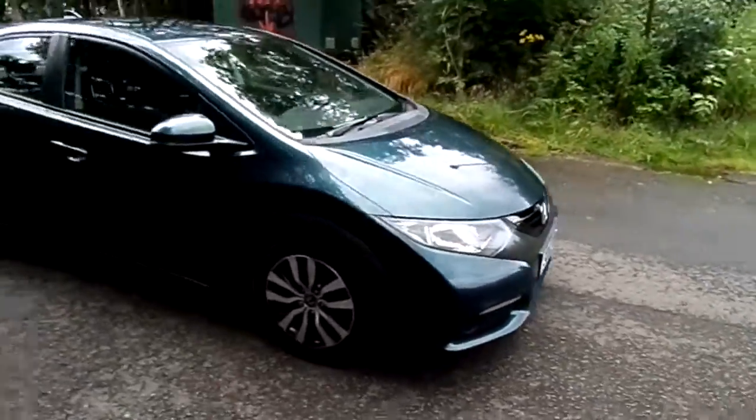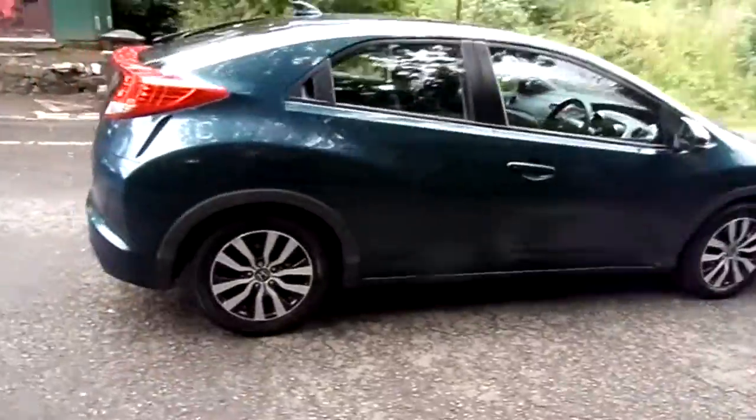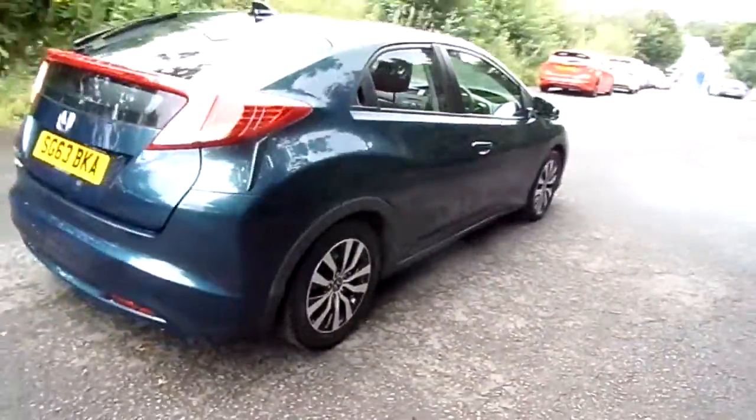Currently in Phoenix Honda and Stirling, we've got a 63 plate Honda Civic. It's a 1.6 diesel, manual transmission.